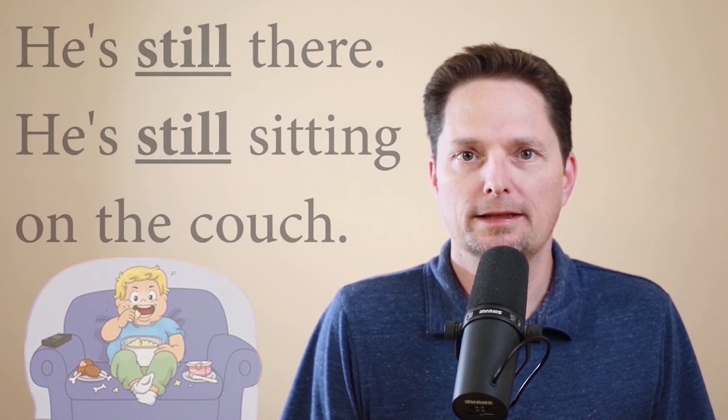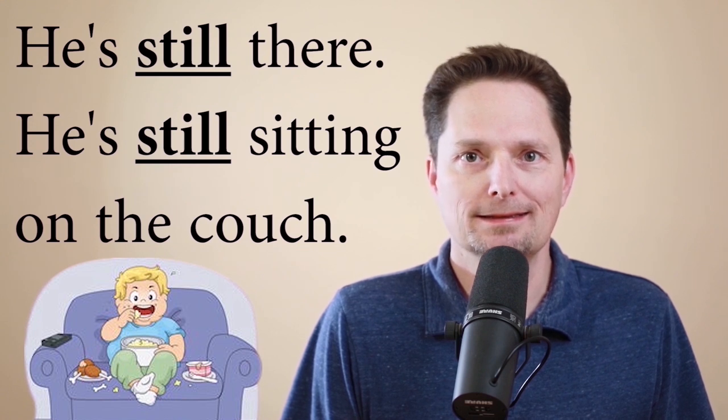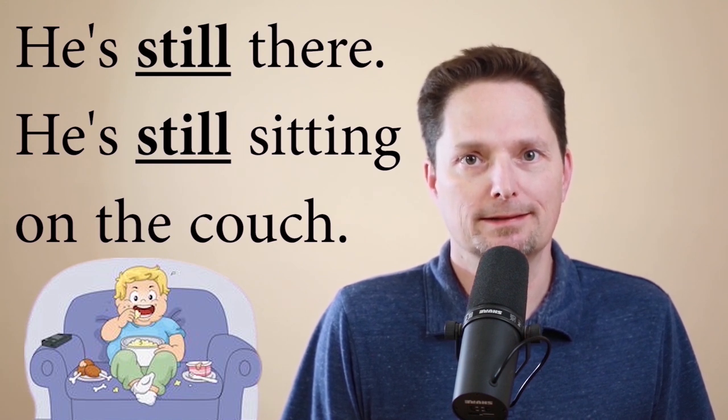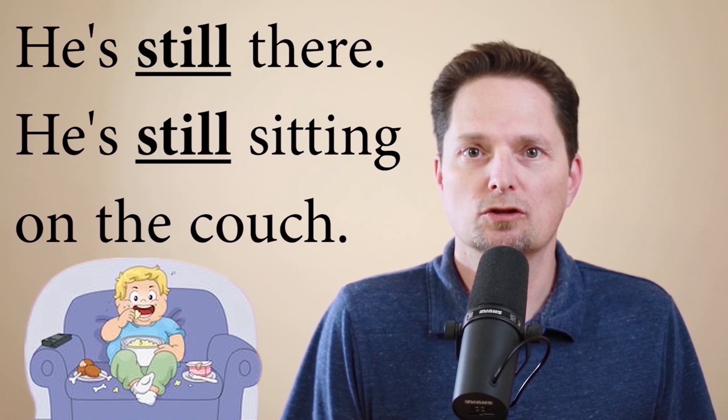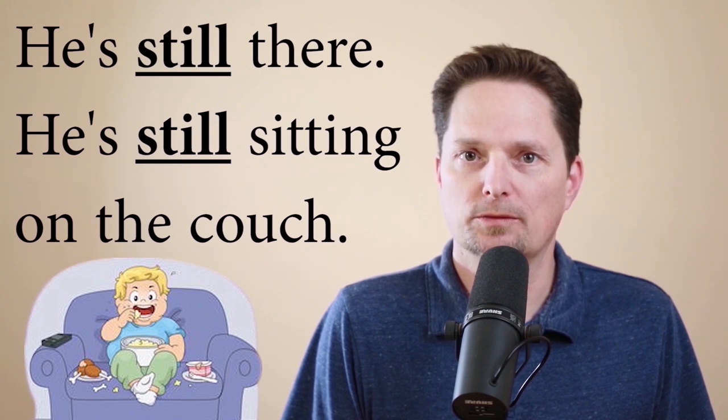But if you use a form of 'to be' — I am, you are, he is — then still goes after these verbs. Example: he is still there. He's still sitting on the sofa. When I say 'he's still sitting,' I have two verbs: the verb 'to be' (is) and the continuous action 'sitting.' So still goes in the middle between the two actions, after the verb to be: he's still sitting on the couch. Let's practice: Is he still there? He's still there. Is he still sitting on the couch? He's still sitting on the couch. He hasn't moved.